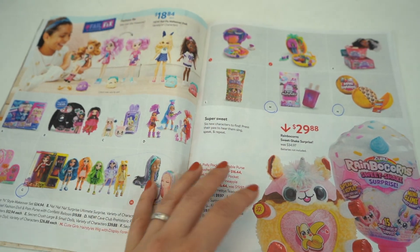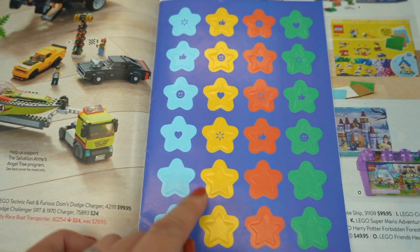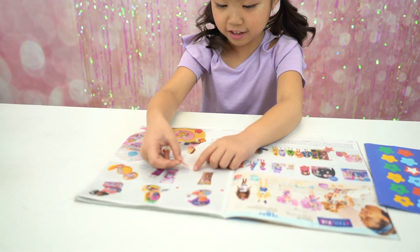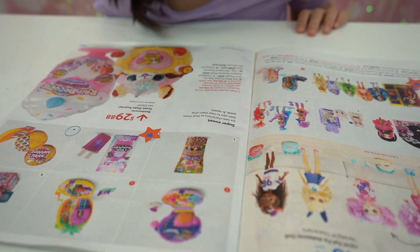There are so many cool fun toys in this catalog. And there are also stickers kids can use to stick on to what they want. Mommy, I want this I Dig Monster. Alright, put a sticker on it. Yay! So now I know what you like for Christmas.